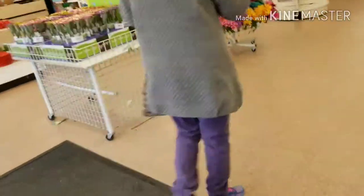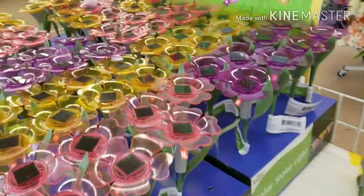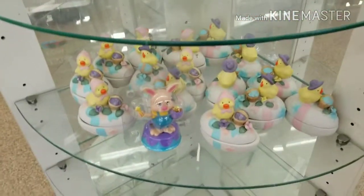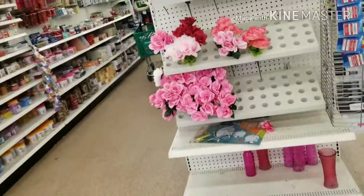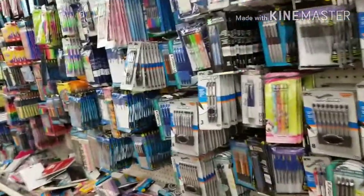And look at these, guys. Solo steak — so pretty. And look at these — so cute. I don't know if there's anything else new, but if I come up on something that's new, I will let y'all know.